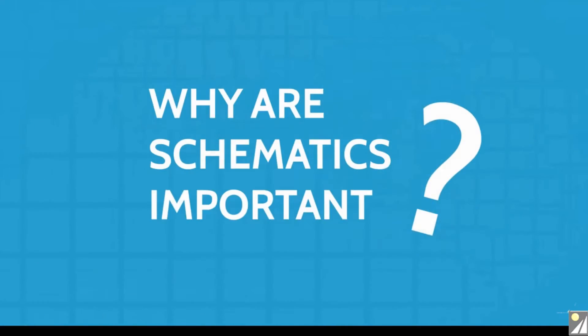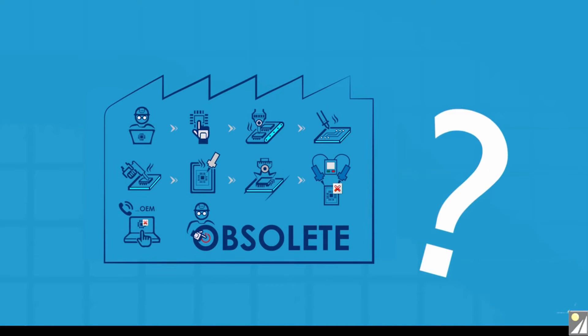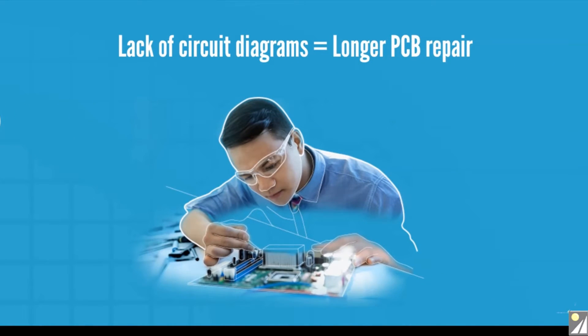Why are schematics important? Electronic circuits are designed to last for many years, but unfortunately many of these PCBs quickly become obsoleted by the manufacturer. Lack of schematics makes matters worse and makes repairs challenging when there's no documentation.